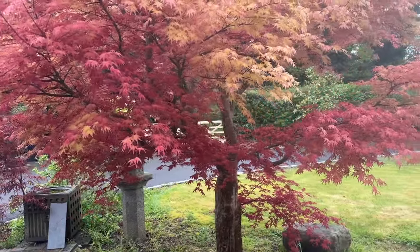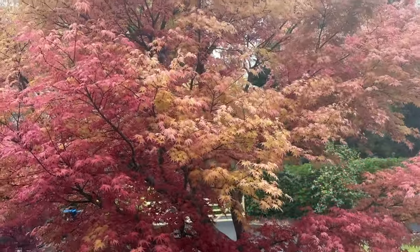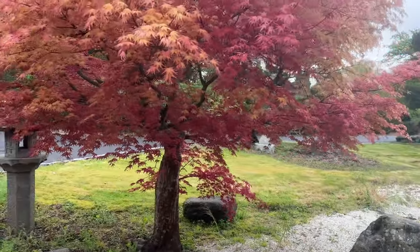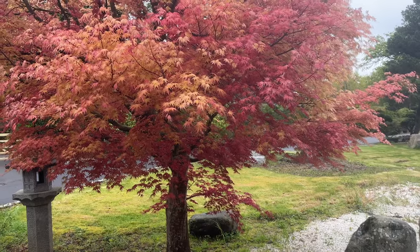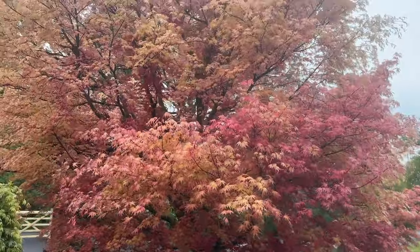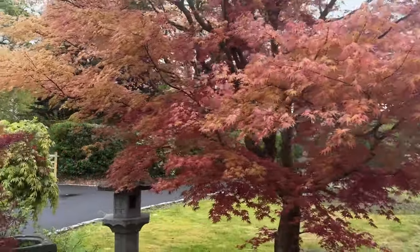This year the tree has done this very unusual thing of having yellow leaves and red leaves on the same tree. The tree is about 15 feet high, and the lower part which is in shade is more red because the sun hasn't bleached it, but the upper portion where it gets the full sun has turned almost completely yellow.